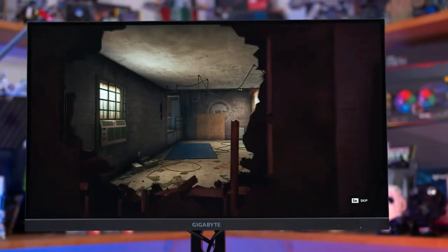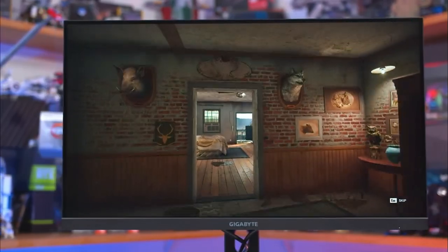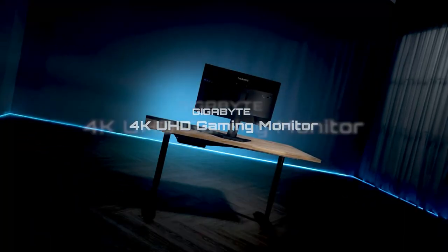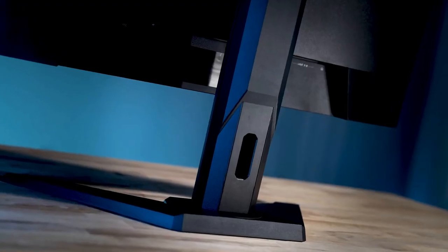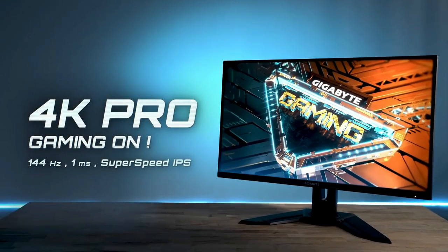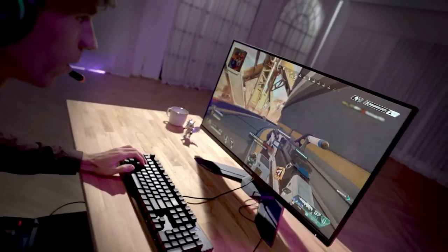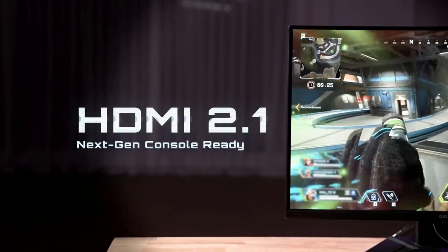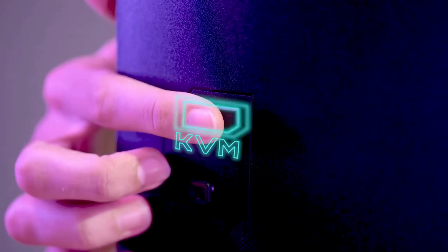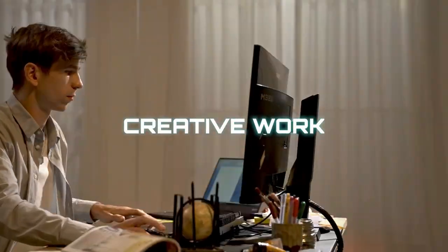The Gigabyte M28U is very quick with 2ms MPRT and 1ms GTG response times, and is rated to support up to 144Hz refresh rate — just as good as a lot of other high-end 4K gaming monitors. As long as you have a GPU powerful enough to push 144 FPS on modern titles, such as an RTX 3080 or Radeon RX 6800 XT, you're in for a treat. Impressively, this monitor also comes with an HDMI 2.1 port, meaning it can be used with next-gen consoles for 4K at 120Hz gaming — something even many other 4K monitors lack.